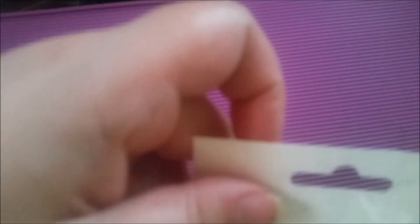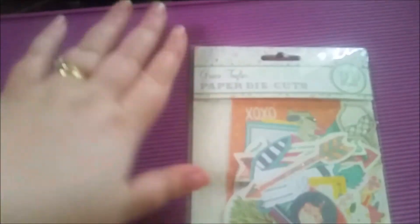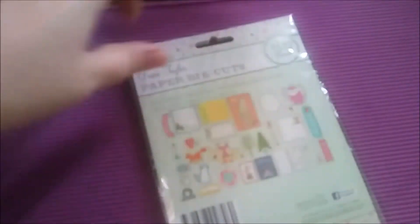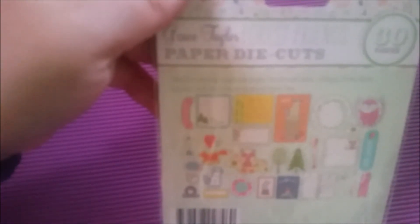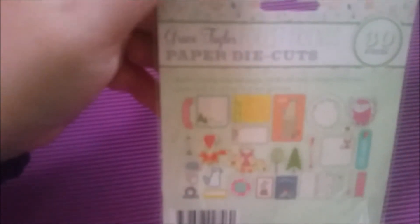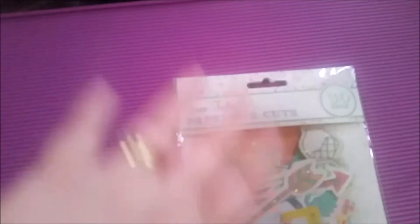So these are just enamel dots. Don't know what collection they're from - it doesn't actually say. There's different collections to go with different books - that's the one I got. A couple more items. Another set of die cuts - this is Grace Taylor, Forest Friends. Those are 30 pieces and they are super glittery. So as you can see these are all kind of woodsy, camping, outdoors type things. Those are really adorable. Grace Taylor is another brand that I really am loving right now.